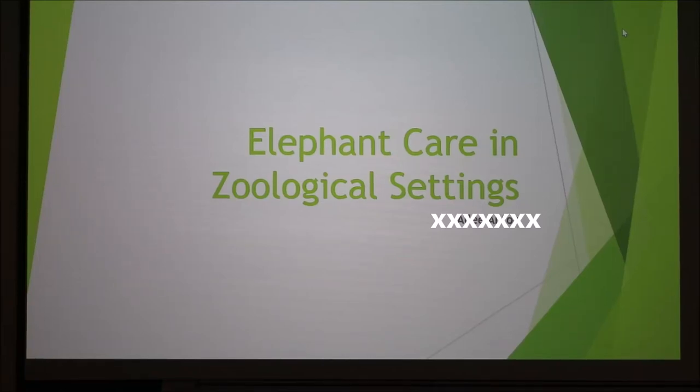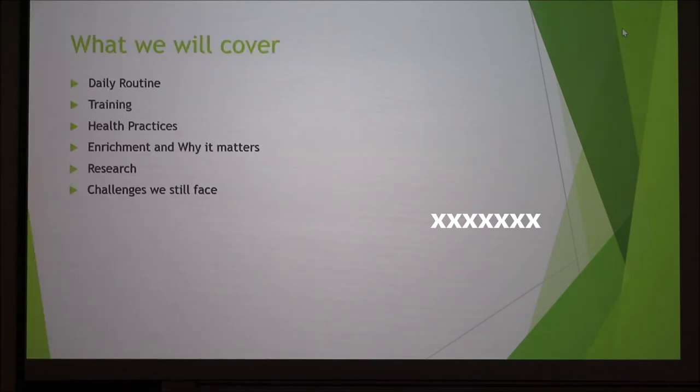Hi guys, today I'm going to tell you about elephant care in zoological settings based on my experience as an intern at the San Diego Zoo. I wanted to go over my daily routine, some training practices, health practices, enrichment research, and the challenges that zoos still face.